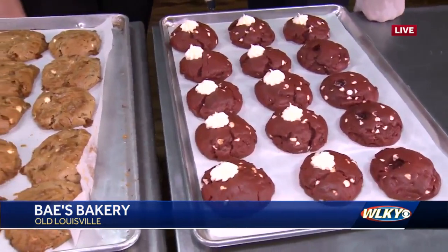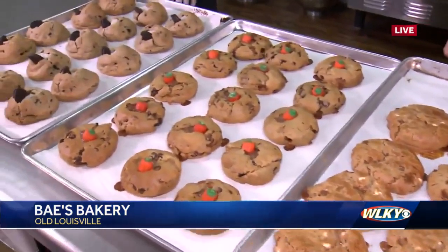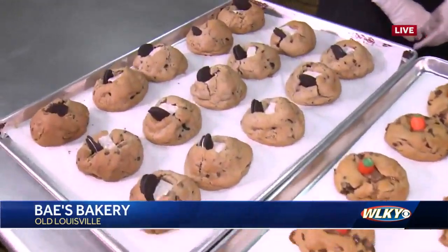What's your favorite cookie? My favorite cookie — you all have to try our cinnamon roll cookie. It is a brown sugar cinnamon butter layered cookie that is just delicious.